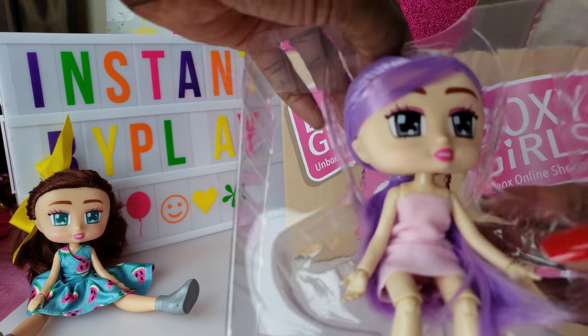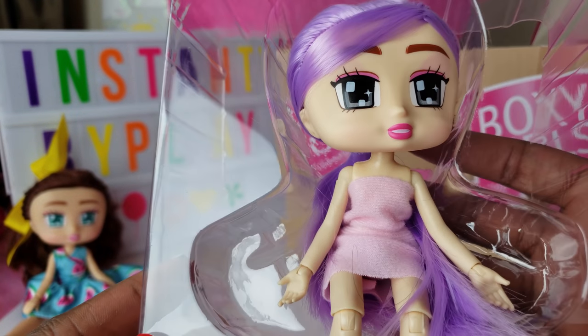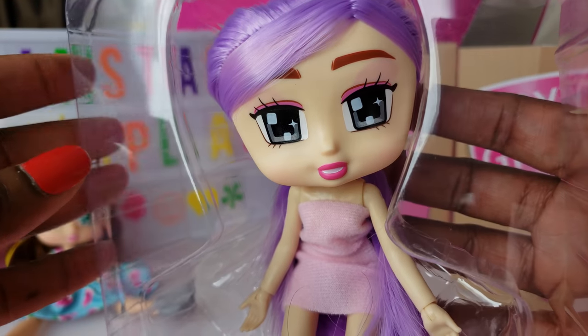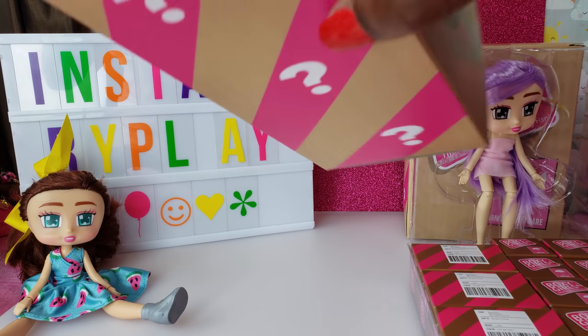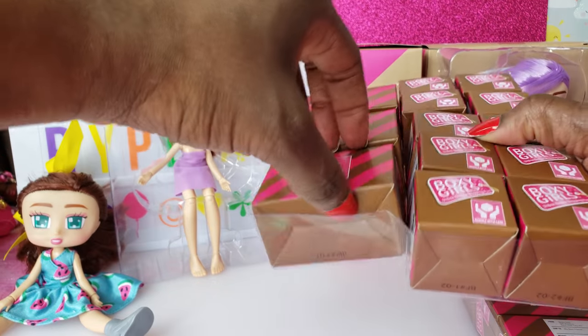The first thing we have is our first doll. She is so cute — I love her little eyes. I love how they have like the pixel little eyes. Isn't that adorable? Love it, love it, love it. Inside it's got all of her boxes and stuff, and for our other box we're going to open it up and we've got our second girl.